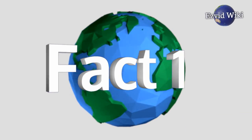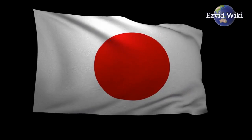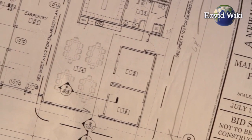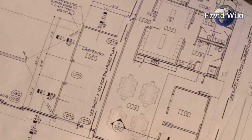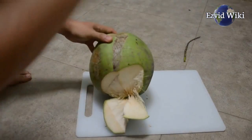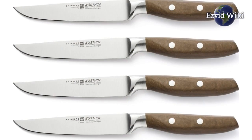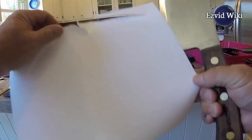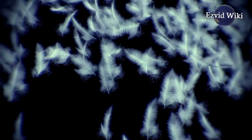Fact number one. Commonly used by butchers and Chinese chefs, the cleaver is a type of heavy bladed, broad knife designed to cut through heavy materials. These include thick meats, dense cartilage, coconut, and bone. Unlike other conventional kitchen knives, it's characterized by a hard edge that withstands repeated blows to the same cutting surface, thanks to its soft steel and thick blade.